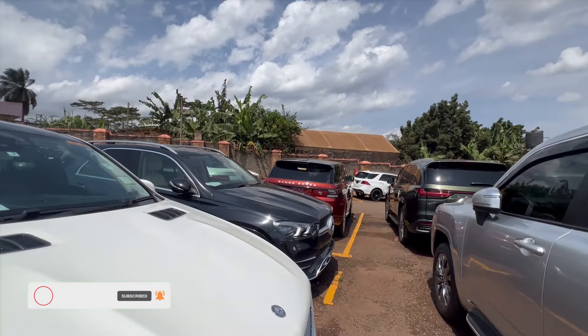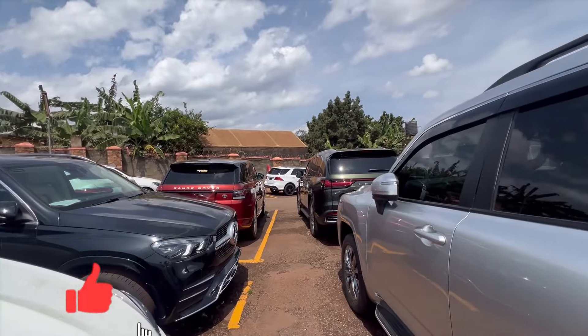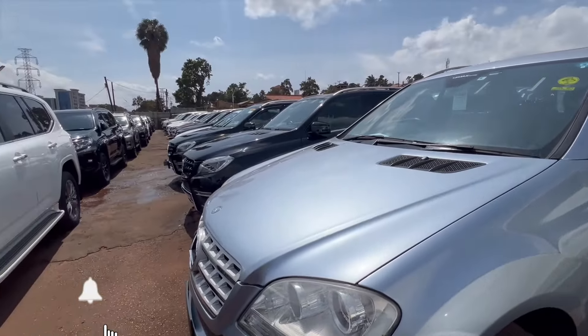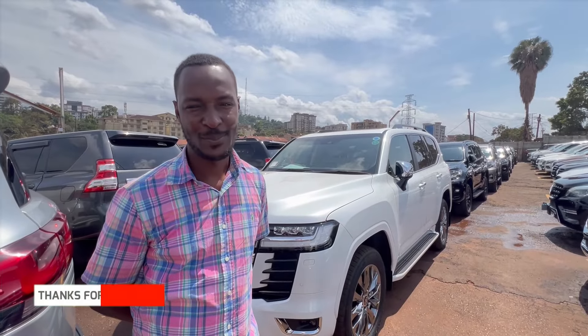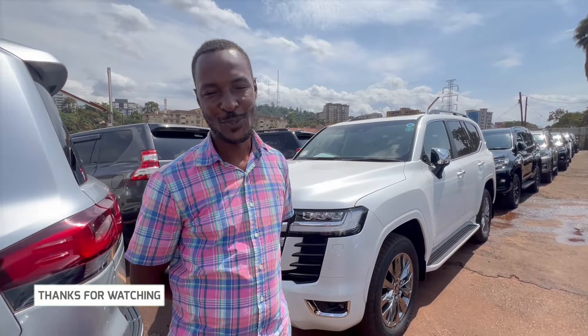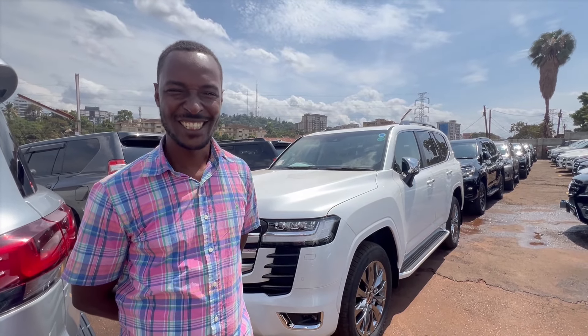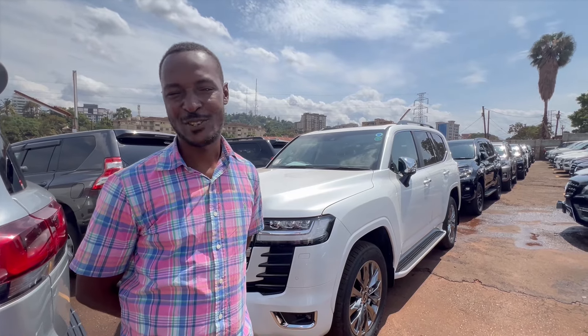Hello fam, welcome back to the channel. Today we are at Autolink Gogo Bypass, and I'm here with Ken. This is Autolink Gogo Bypass — we have the greatest rides in Kampala.